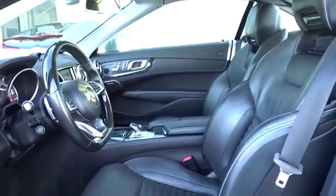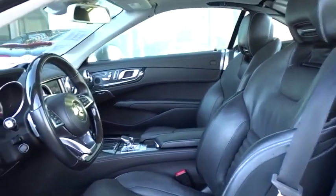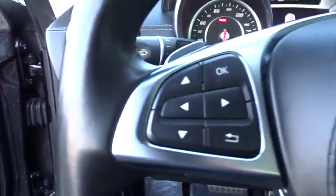Traction control, leather-wrapped steering wheel, Bluetooth, power steering, adjustable steering wheel, floor mats, aluminum wheels, keyless start, auto-dimming rear-view mirror.